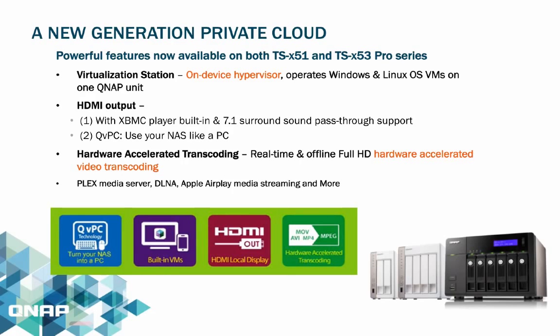HDMI output is a feature available for all Celeron series NAS. You can use it as a home theater server with its built-in XBMC player, or use the NAS like a PC with the new QVPC technology.